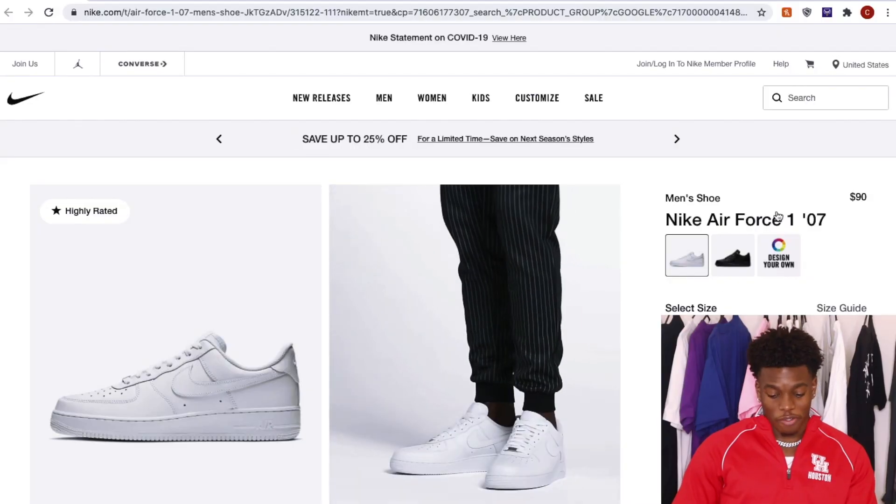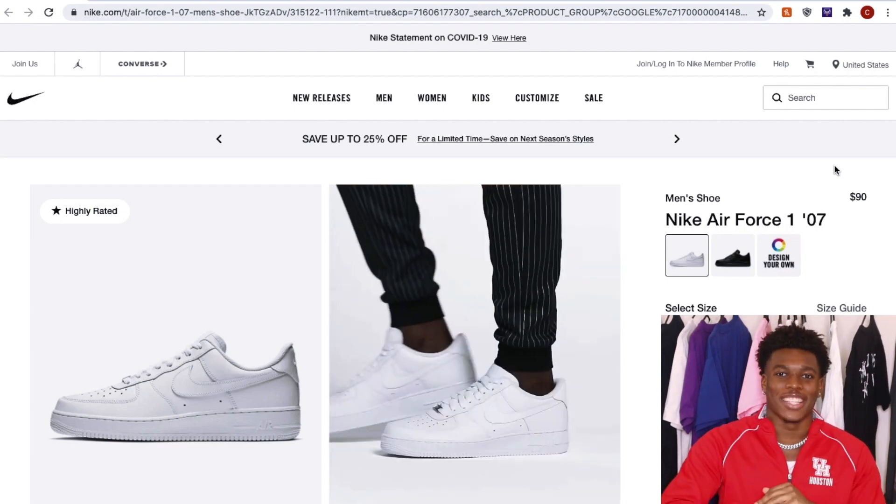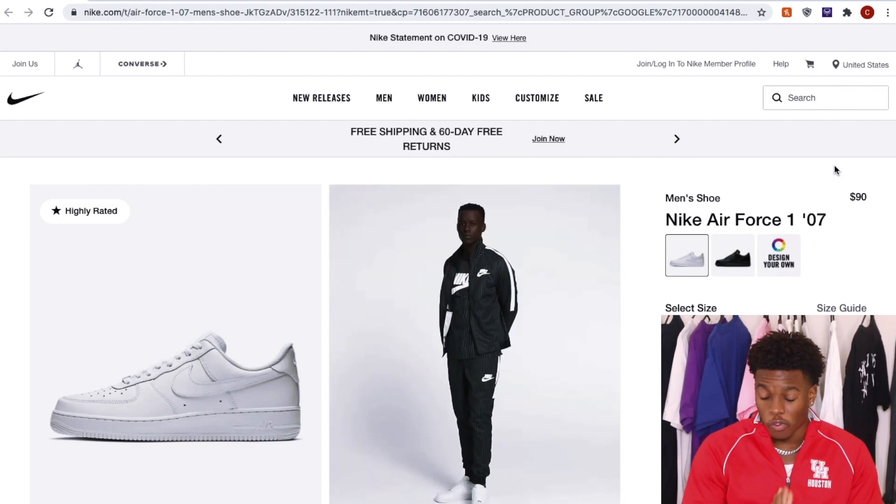Now it's time to go ahead and make this full-screen. Y'all should be able to see my screen now. So the very first shoe on this list, as you guys can tell from my previous video, is none other than the Nike Air Force 1.